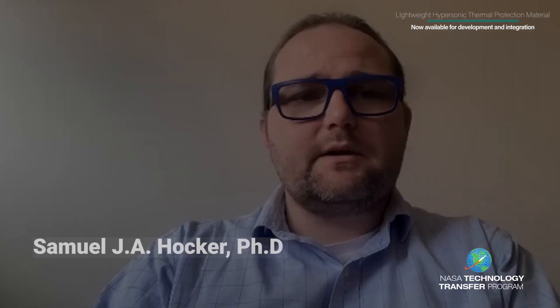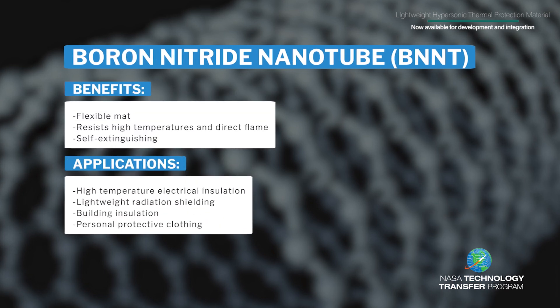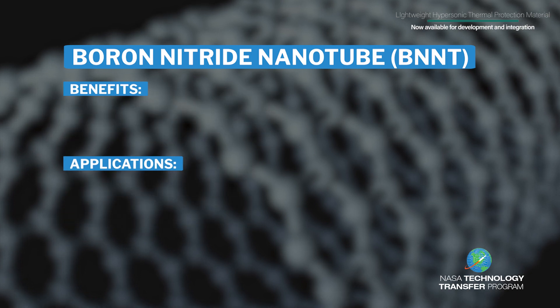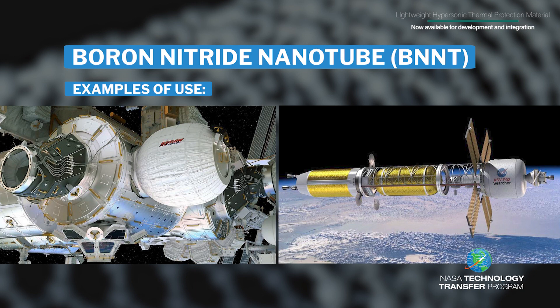BNNTs have a similar structure as carbon nanotubes, but they have a much higher resistance to heat and voltage. We have tested non-woven BNNT mats in hypersonic conditions and achieved a consistent result. The lightweight BNNT mat can provide temperature protection up to 1300 degrees C with densities between 200 and 400 kilograms per meter cubed.